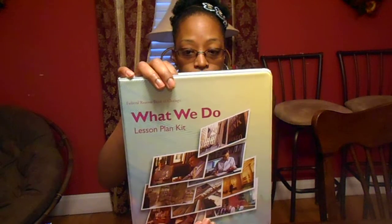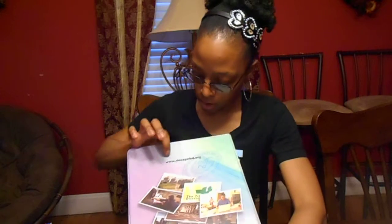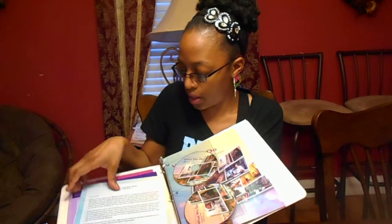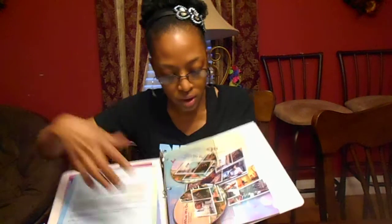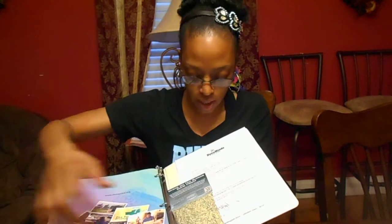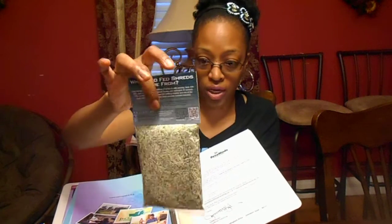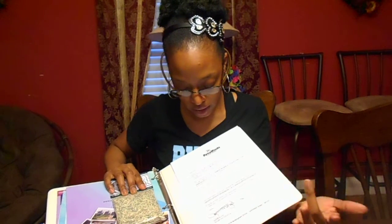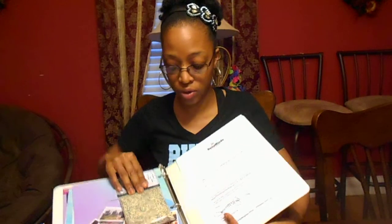We haven't had a chance to do this yet, but I want to show you how nice it is. It's from the Federal Reserve Bank of Chicago — chicagofed.org — and it comes with two DVDs, a welcome packet letter, activities, and explanations of different things. It also comes with shredded real money — this is real money that they shredded — included in the kit, along with a DVD, CD, and a teaching guidebook called the Federal Shred.